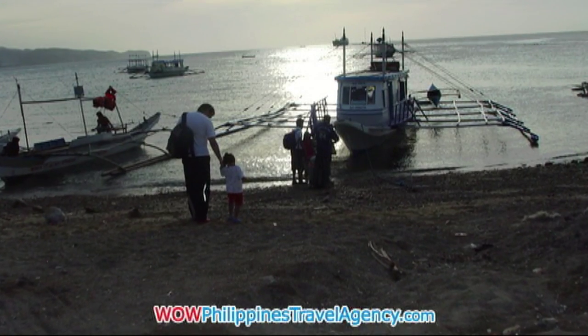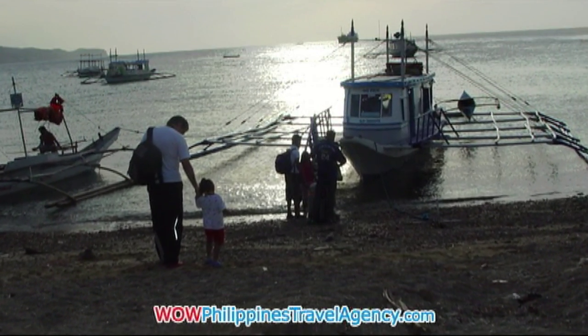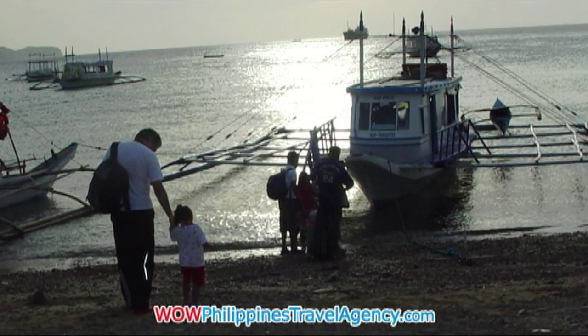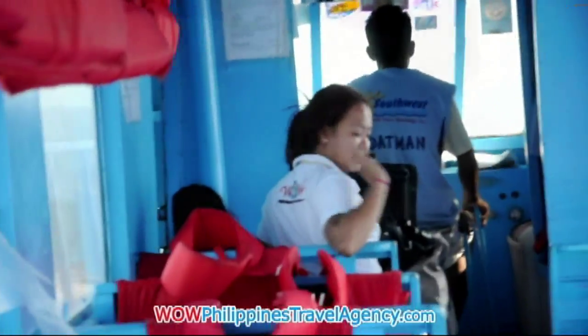Here you can see myself and my daughter getting ready to board a bunker boat. It's sundown, so there's a nice sunset. This is a bunker boat by Southwest — they have life jackets in the boats. The company has been in business for over 15 years and they're one of the safest transport companies going from Caticlan to Boracay. We highly recommend using them whether you transfer with us or not.